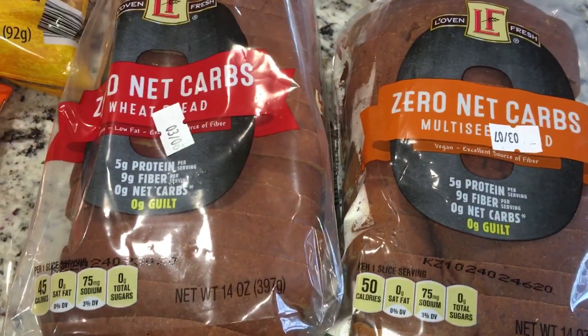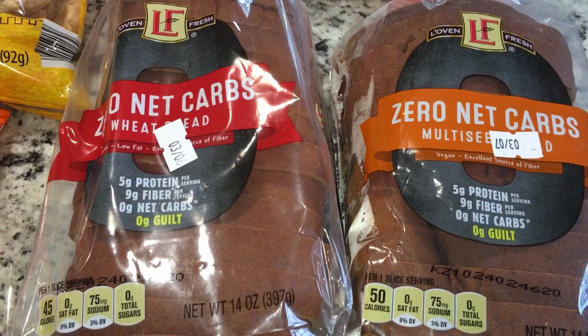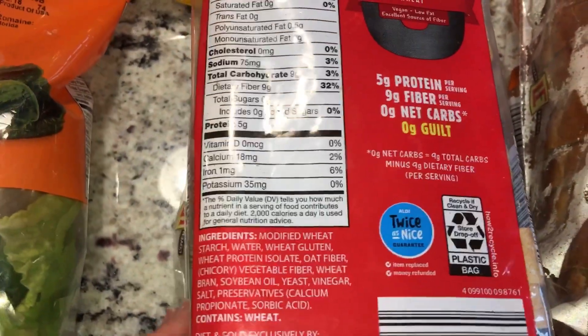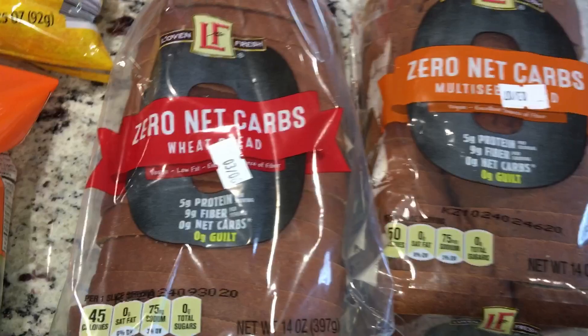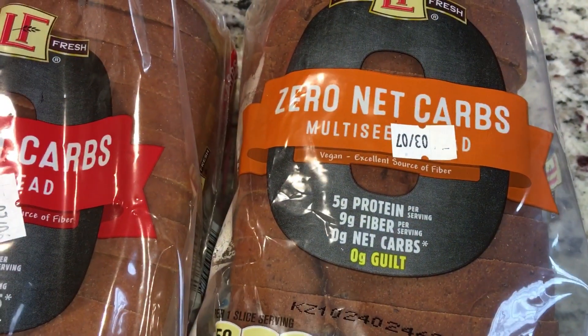There's a lot of controversy on this bread. I'm not here to police anybody's way of eating — it's a little too dirty for me, the ingredients aren't the best, but if you're just doing low carb, this is a great option. I picked this up for my mom; she's not keto, she's low carb. We got one of the wheat bread and one of the multi-seed bread.